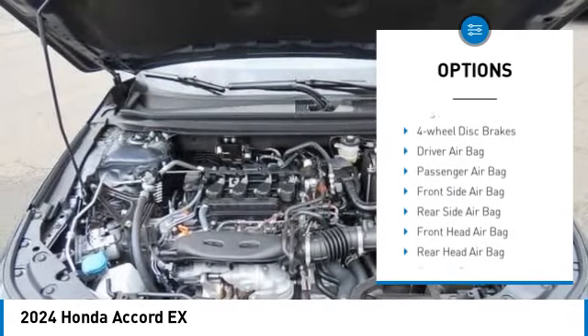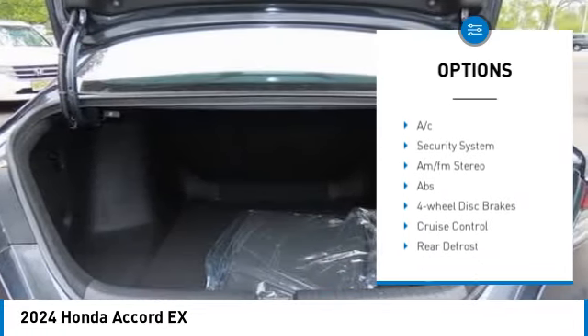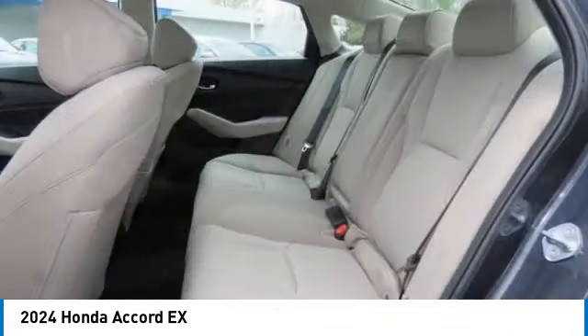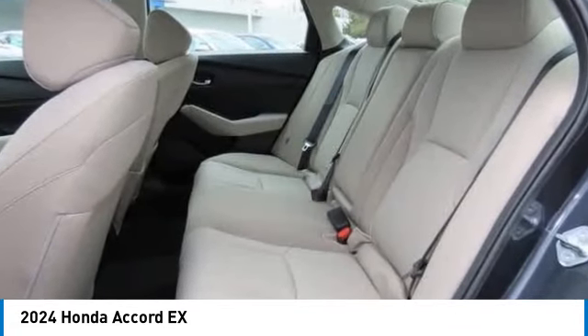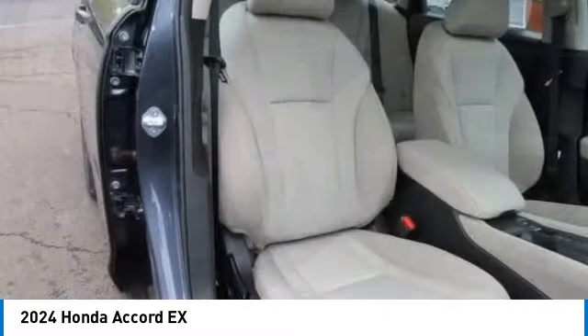blind spot monitor, aluminum wheels, brake assist, traction control, stability control, daytime running lights, engine immobilizer, four-wheel disc brakes. Your new ride is just a phone call away.